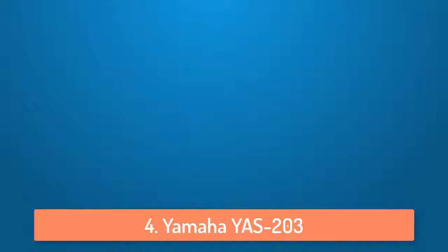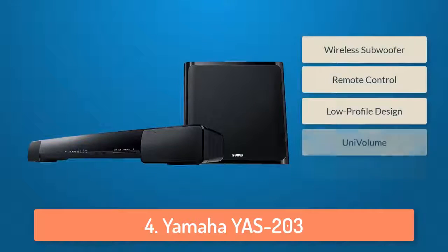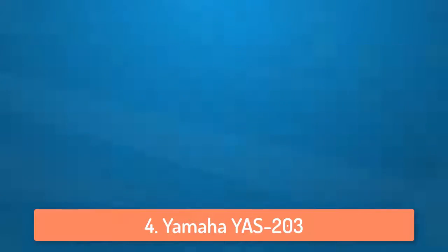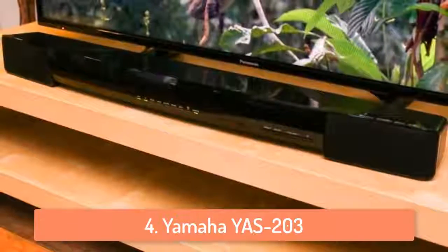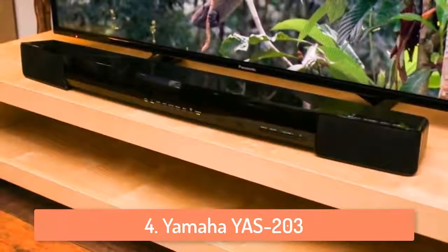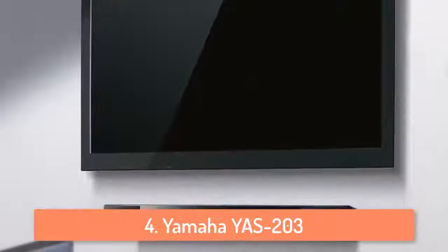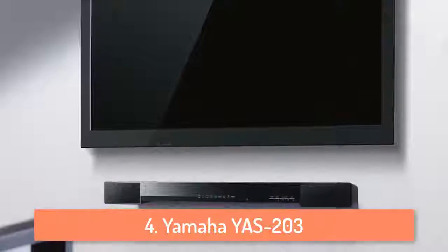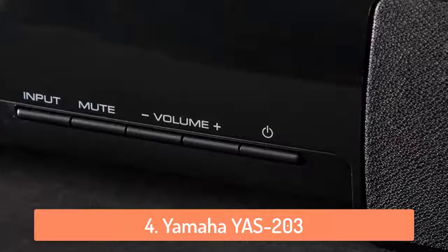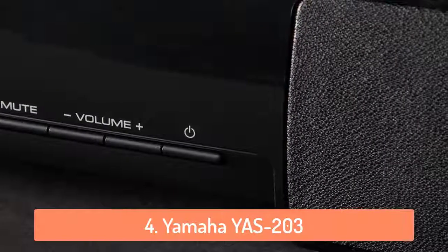At number 4 we have the Yamaha S203. This 35-inch wide soundbar is a pretty good option for people looking for a soundbar that can fill a medium to large room with loud and clear sound. It has a pretty large subwoofer and it produces amazing bass as a result. It comes with a very simple and straightforward remote control from which you can control the subwoofer and the soundbar, and you can even download the home theater controller application on your phone. Overall, this soundbar is very good looking, durable, and easy to set up, though the only downside is that there is no HDMI connection.